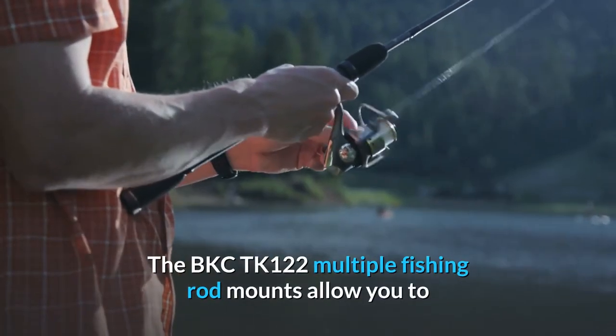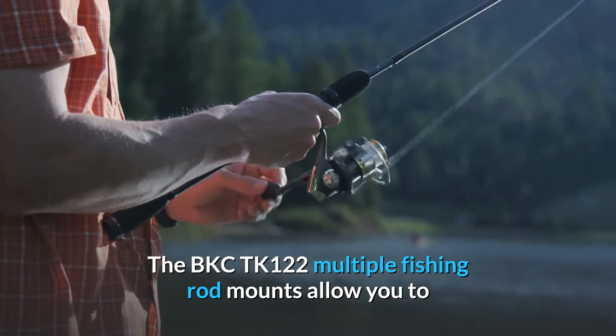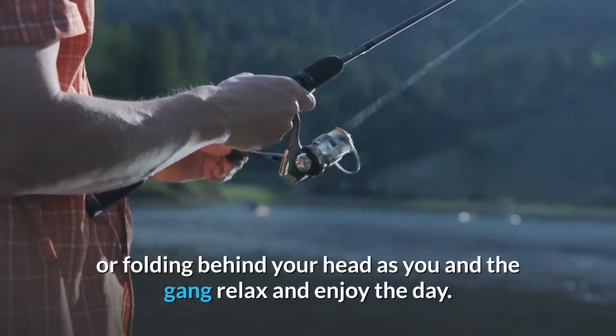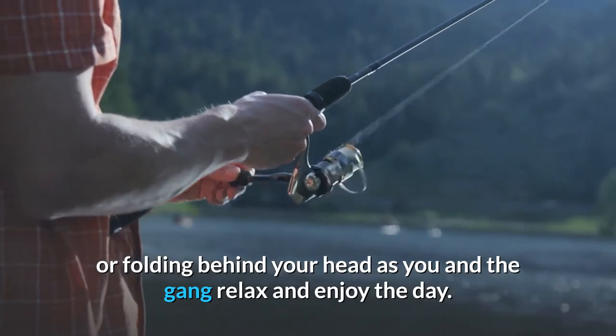The BKC122 Takas multiple fishing rod mounts allow you to troll for fish, leaving your hands free for paddling, eating, or folding behind your head as you and the gang relax and enjoy the day.